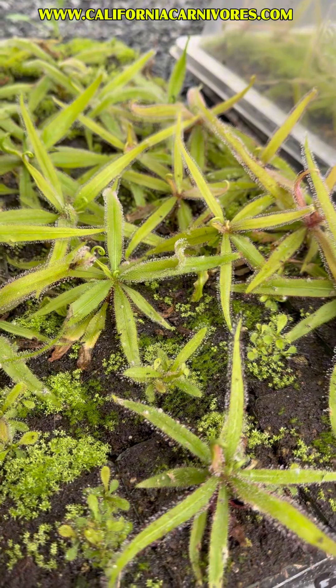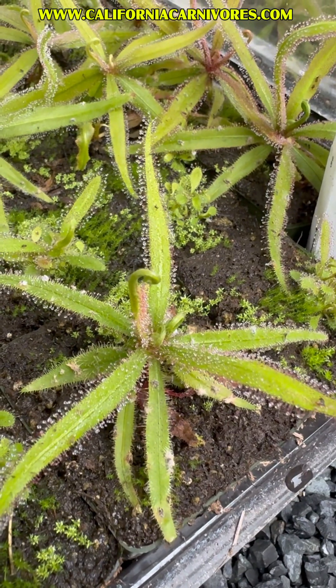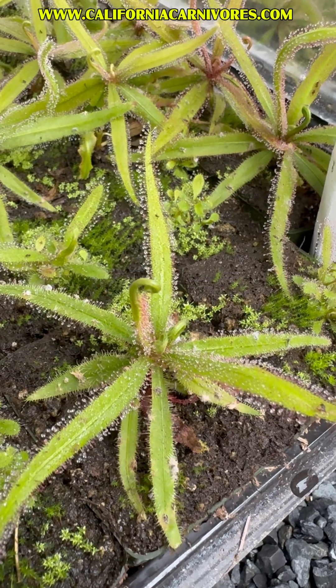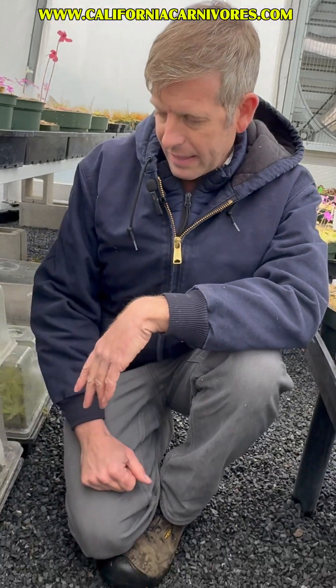So if you've tried a cape sundew on a kind of dark windowsill and didn't have much luck, maybe try a Drosera Adelae. These are super beautiful ones, and these are the actual ones that we're selling — so if you order one, this is what we'll send. It's a really beautiful thing.